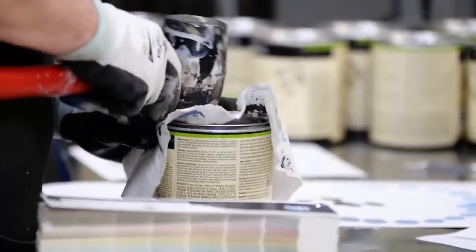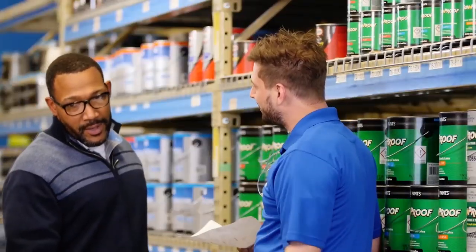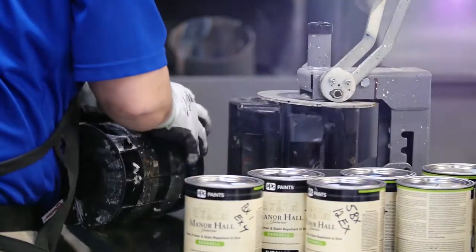At every PPG location, their staff are trained to guide you through the process with advice tailored for your project — from the selection of the color, how to prep, right down to the best brushes and tools. The PPG experts have you covered from start to finish.